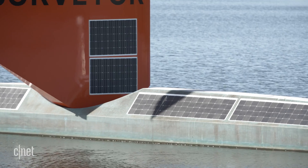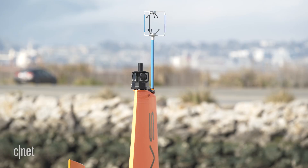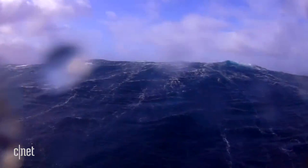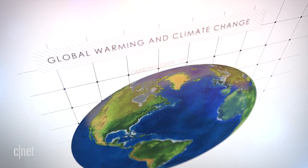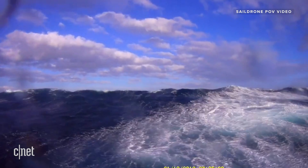radar equipment, solar panels, and high-resolution cameras, which can monitor things like ocean currents, wind speeds, sunlight radiation, and CO2 emissions. They're constantly taking pictures and video,